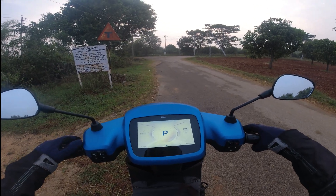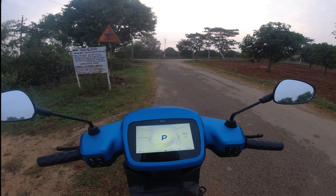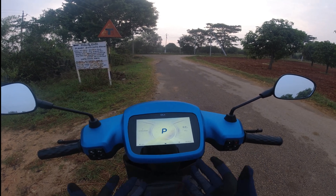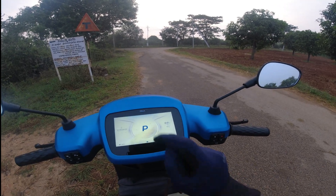Good morning everyone, this is Manjanaat and welcome back to the channel. I am off to Bangalore from my native and at the same time I thought, let me do a range test of this vehicle — the Ola S1 Pro Gen 2, the new version of Ola S1 Pro. Right now we have 100% battery and the odometer is at 250 kilometers.